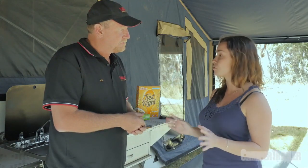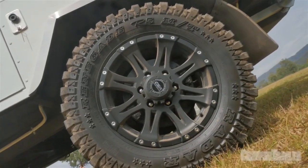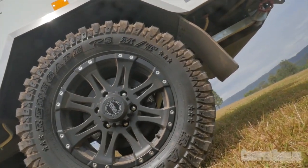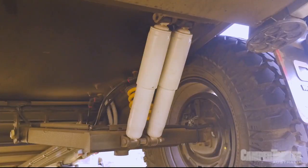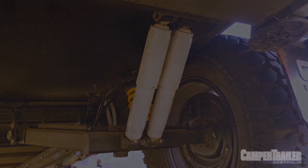That's just another way in which these campers are really true off-road campers. Can you tell us about the suspension setup? Certainly — it's vehicle components, trailing arm, full independent suspension with coil springs and twin gas shocks.